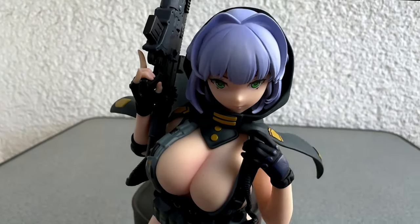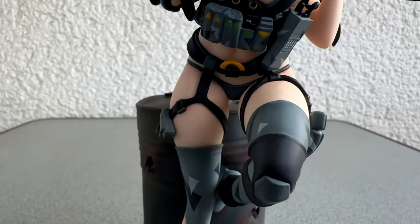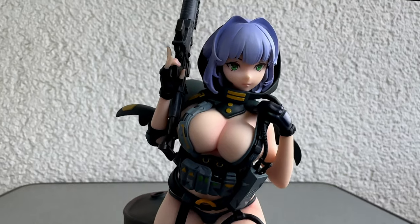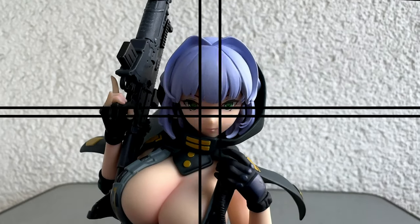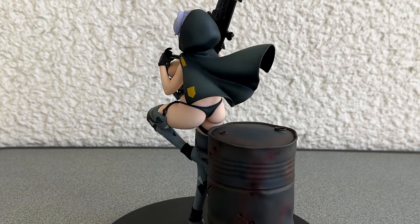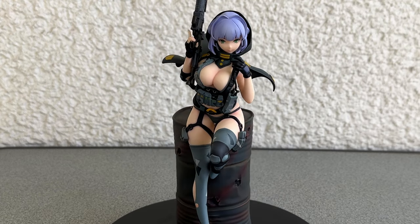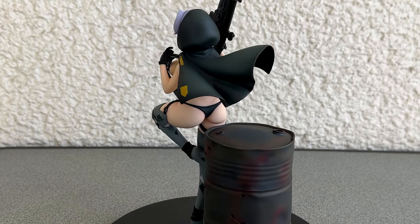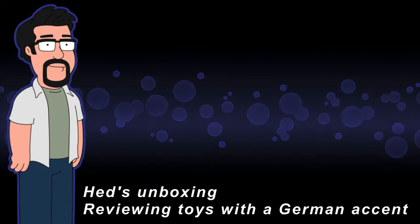Looking at this figure all the time makes me realize I am in love. But I have got this uneasy feeling that this girl is dangerous. Could it be her weapons or her dangerous curves? It is hard to tell, but I can't keep my eyes off her. So I guess I better end this video now before bad things may happen. Subscribe to the channel and I will talk to you again very soon. Thanks.